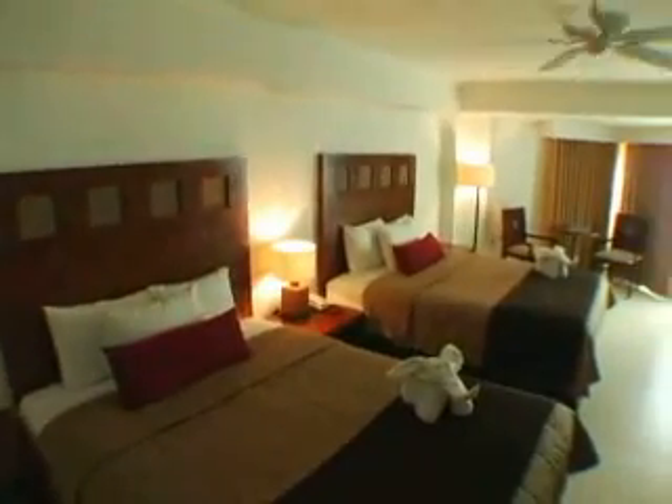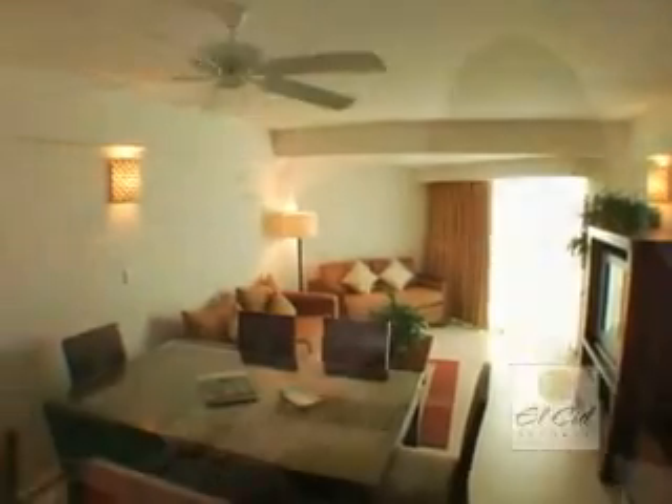El Cid La Ceba Beach Hotel is a unique hotel on Cozumel Island. We have 60 rooms — studios and suites with 1, 2, and 3 bedrooms — and all of them are oceanfront.